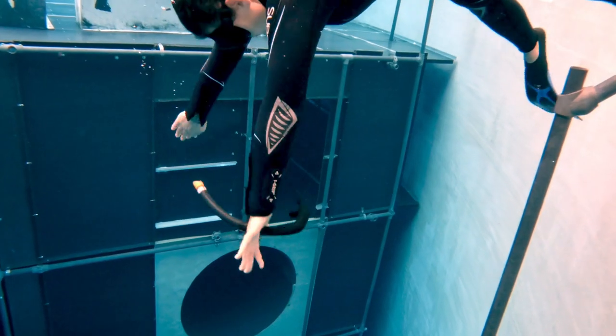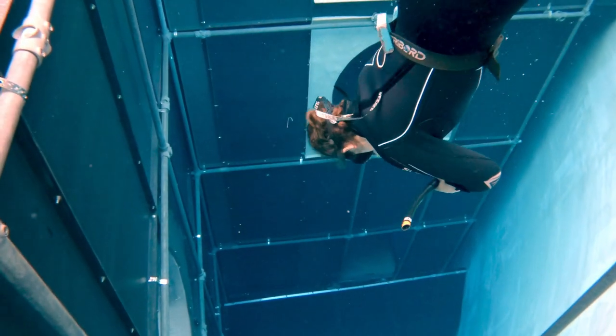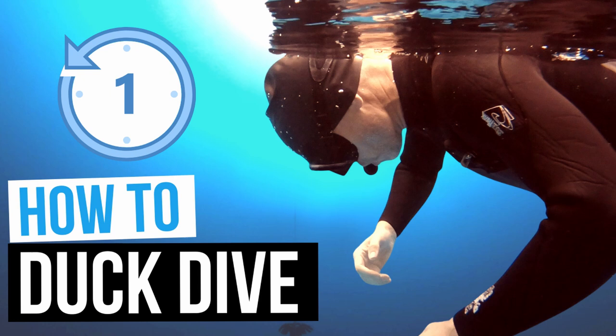Another reason beginner freedivers sometimes use too much weight is the lack of technique on their duck dive. If your duck dive is not efficient, it's going to be difficult to go under the water, so if you use more weights, it's obviously easier. Instead of putting on more weights, you should spend time making your duck dive better. I have made a video about how to duck dive in one minute — I'll link it in the cards here and in the description down below.